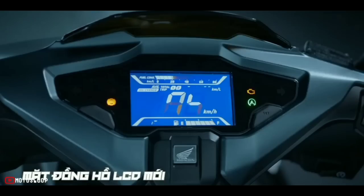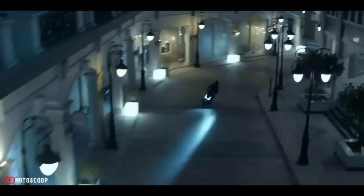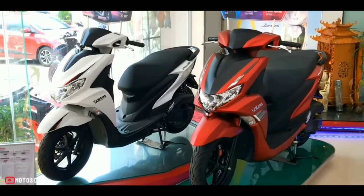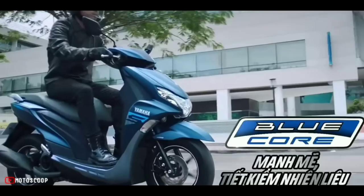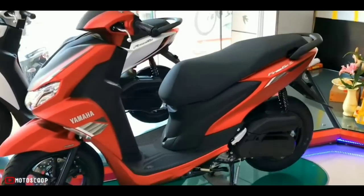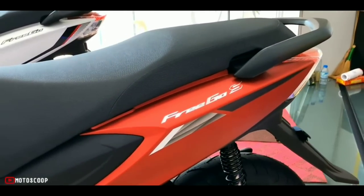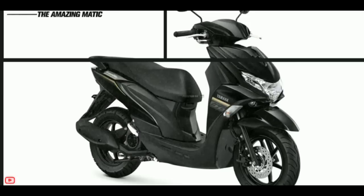Completely different from other Yamaha models, especially the Aerox, the 2023 Yamaha Frigo is a combination of practicality and comfort during use. Like the Aerox, the Frigo is aimed at young, dynamic, and sports-loving users. However, if the Aerox has a somewhat cumbersome design, the Frigo has a simpler style, from the headlights to the design lines.